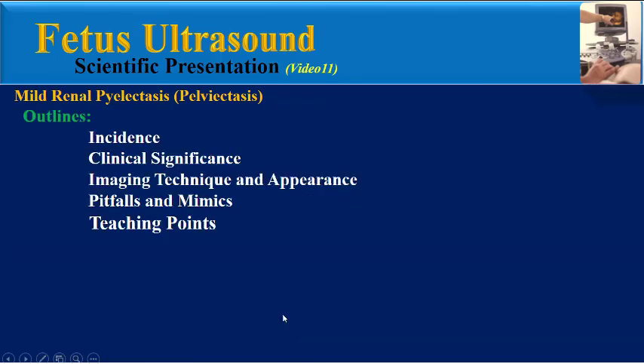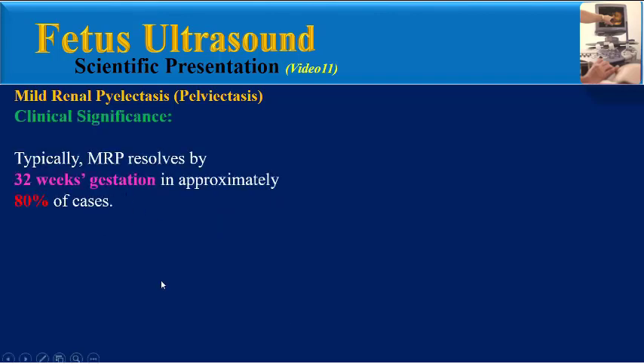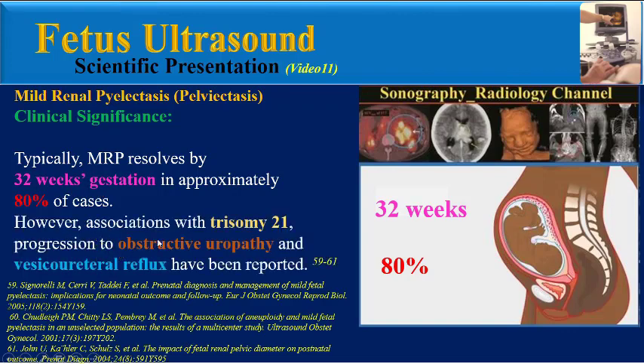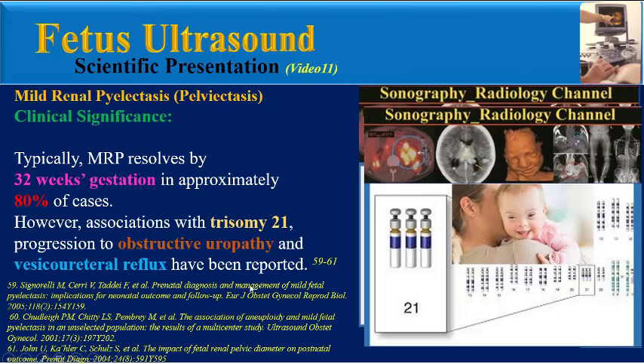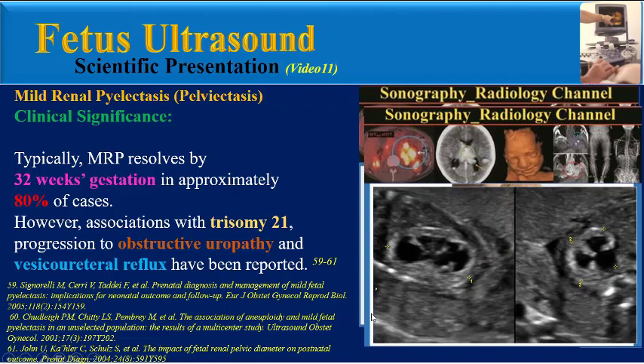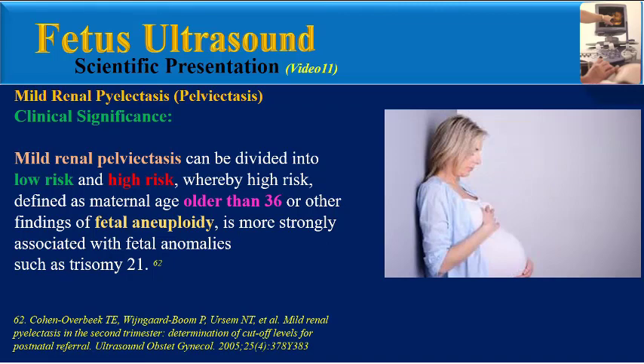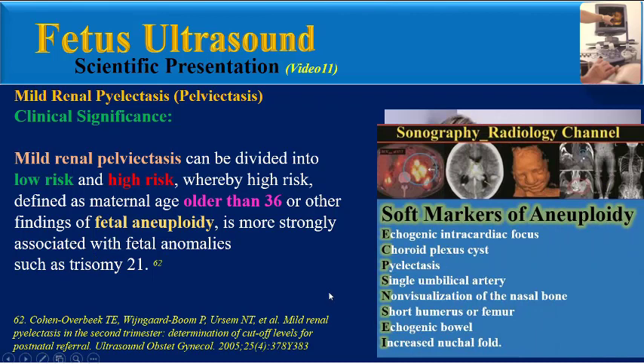Regarding clinical significance: typically MRP resolves by 32 weeks gestation in approximately 80% of cases. According to many studies, association with trisomy 21, progression to obstructive uropathy, and vesico-ureteral reflux have been reported. MRP can be divided into low risk and high risk, whereby high risk is defined as maternal age older than 36 years or other findings of fetal aneuploidy. The high-risk group is more strongly associated with fetal anomalies such as trisomy 21.